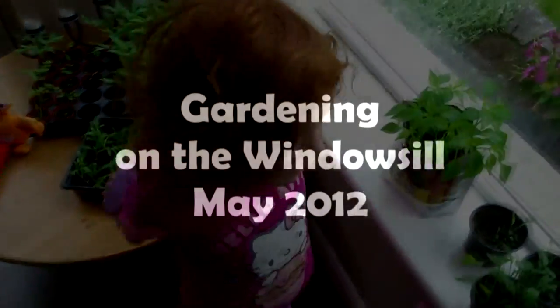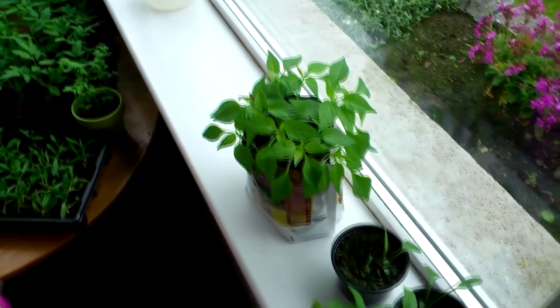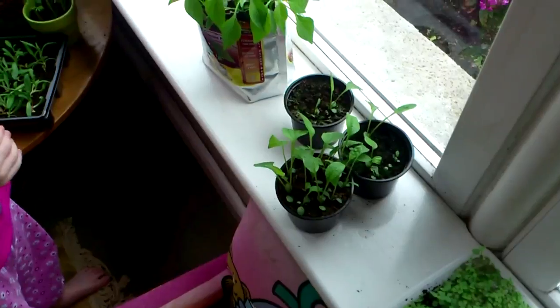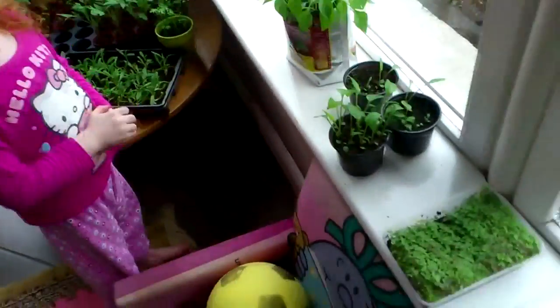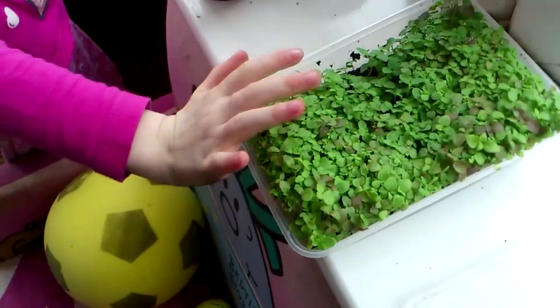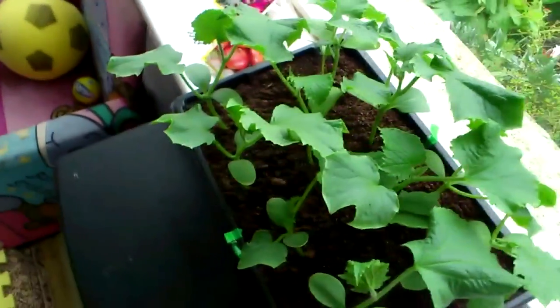What's on the windowsill? Do you know what these are? Do you know what this one is over here? Yeah, daisies! Wow, these are pretty big — these are about four inches tall. How about these things?